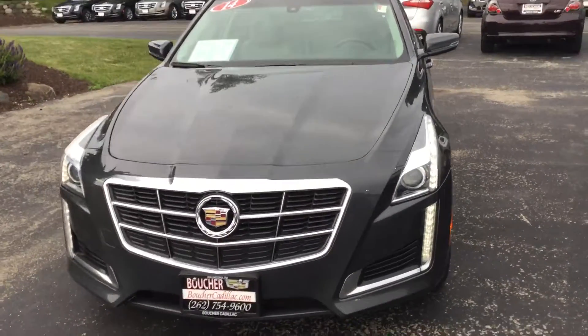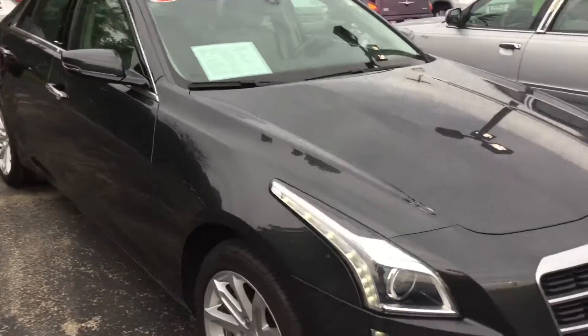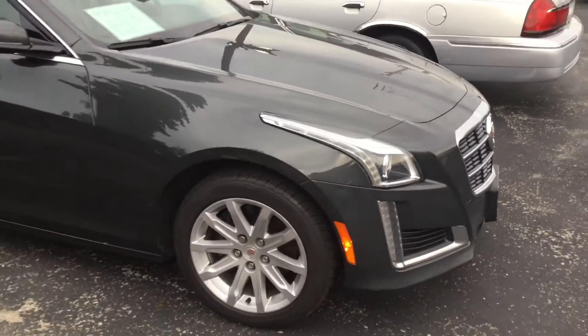Hello, welcome to Boucher Cadillac here in Waukesha, Wisconsin. What I have here today is your 2014 Cadillac CTS.